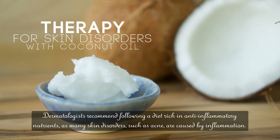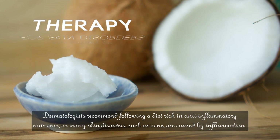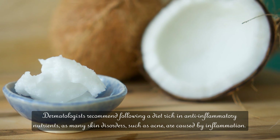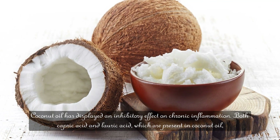Dermatologists recommend following a diet rich in anti-inflammatory nutrients, as many skin disorders such as acne are caused by inflammation. Coconut oil has displayed an inhibitory effect on chronic inflammation.